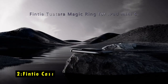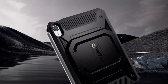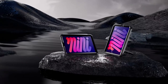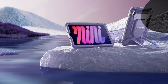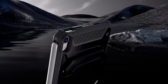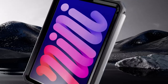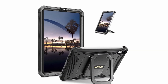At number 2 is the Finti Case. The Finti Case for iPad Mini 7 offers top-notch protection and versatility, thanks to its patented Magic Ring 360-degree rotating design. This feature allows you to securely adjust your iPad to nearly any vertical or horizontal viewing angle, perfect for work or entertainment. With dual-layer full protection, the case boasts a military drop-tested TPU skin and air cushion corners, ensuring your device is safe from shocks, drops, and impacts.